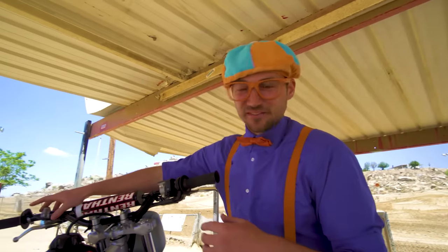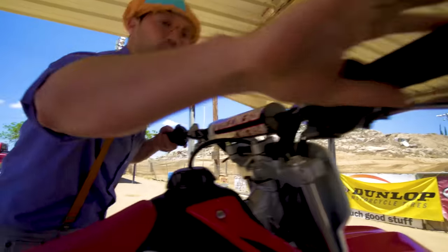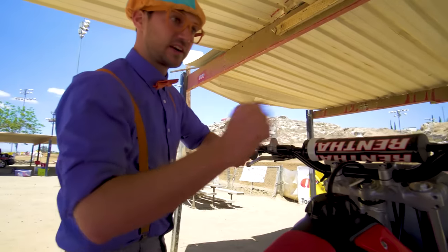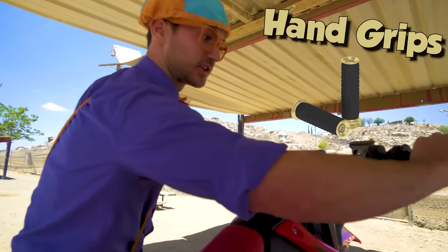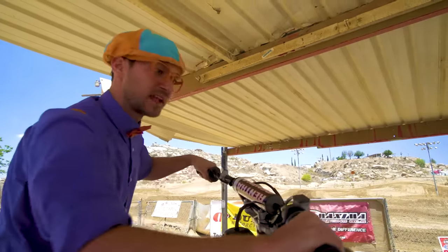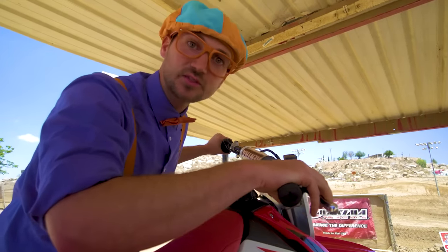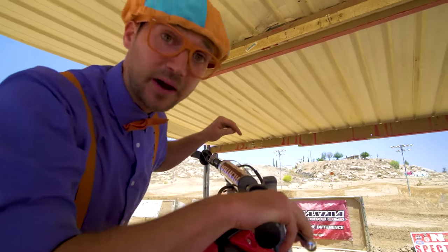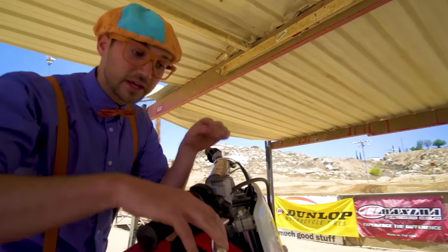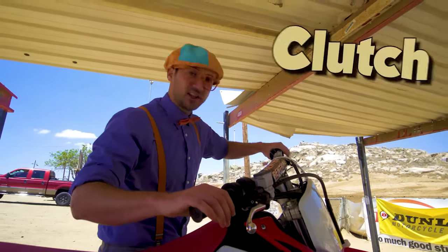Let's turn it off for now! And look - that throttle, and this over here, these are the hand grips! This is where you steer the motorcycle from! And then you have your front brake right here - that's what I showed you earlier! The front brake! This is how you control it - you just pull it in! And then the clutch!